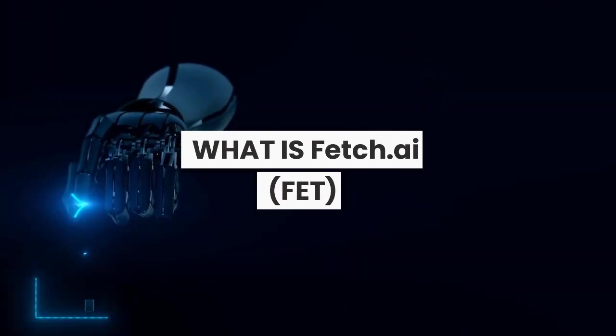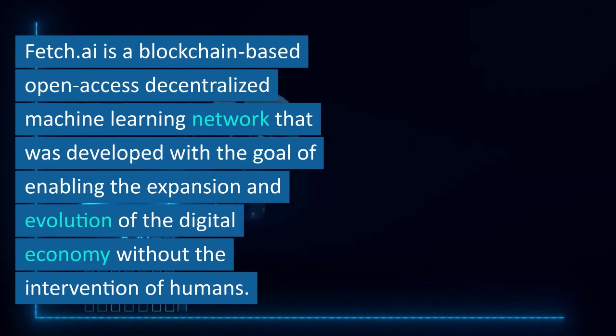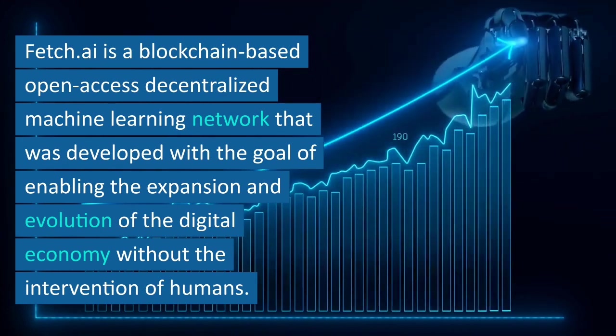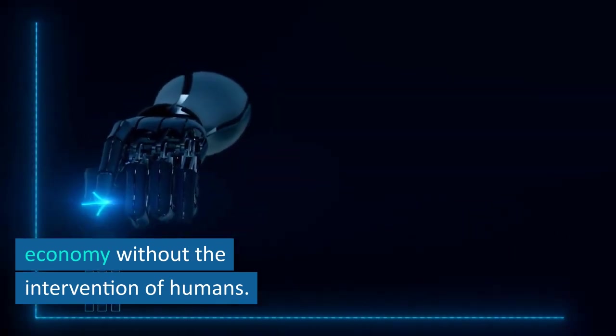What is Fetch.ai? FET? Fetch.ai is a blockchain-based open-access decentralized machine learning network that was developed with the goal of enabling the expansion and evolution of the digital economy without the intervention of humans.